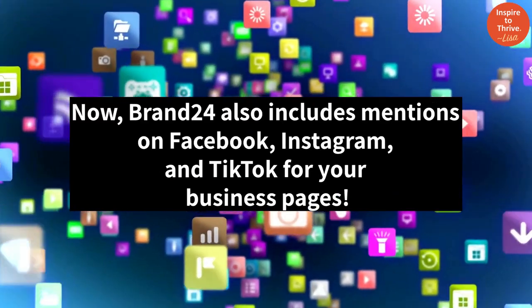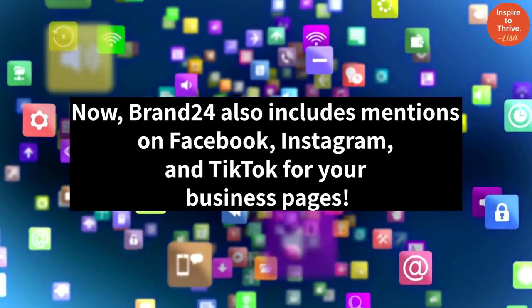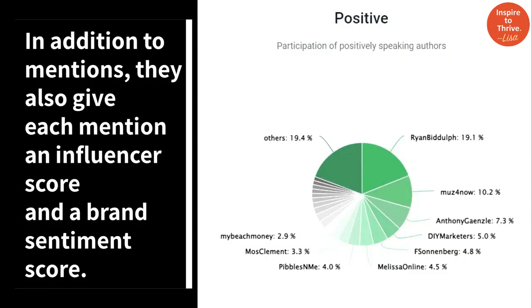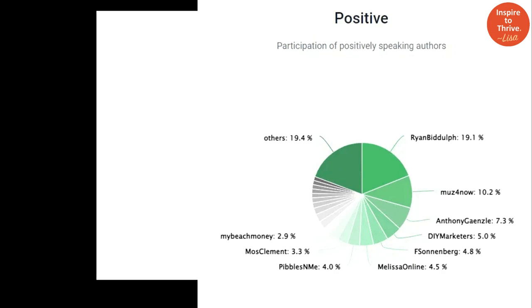Brand 24 also includes mentions on Facebook, Instagram, and TikTok for your business pages. In addition to mentions, they also give each mention an influencer score and a brand sentiment score.